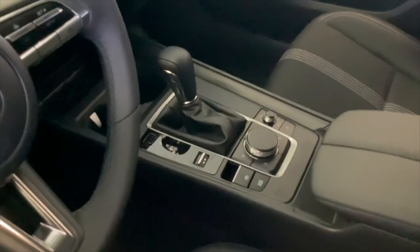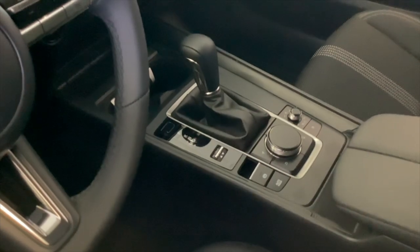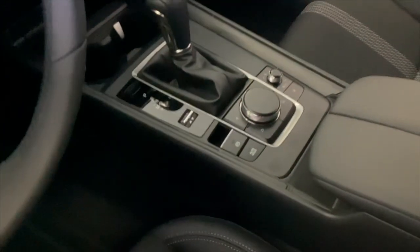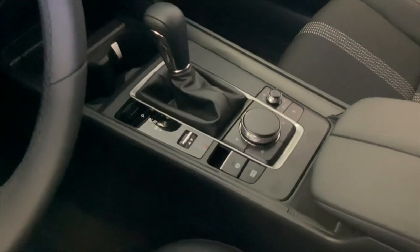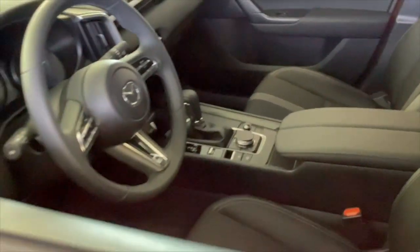Six-speed automatic transmission controlling that Mazda tried-and-true 2.5-liter inline four-cylinder, making 187 horsepower and 186 pound-feet of torque. You have three different modes for your Mazda Intelligence drive system: normal, sport mode, and off-road. Parking brake and Mazda rotary dial-inspired knob there.